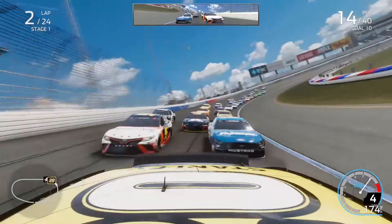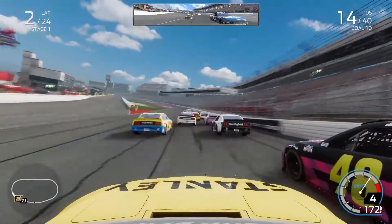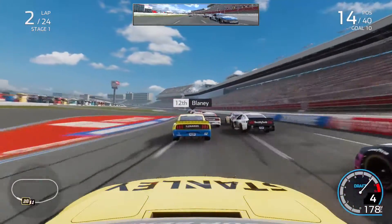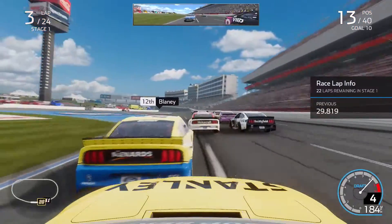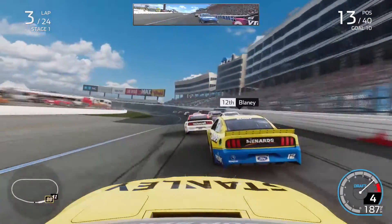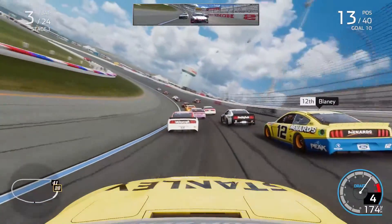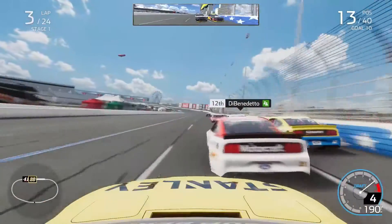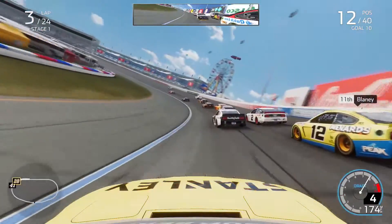Coming through turns one and two, I'm up to P14 after starting P19, using the inside lane and driving by the slower cars on the outside. Getting to the inside of Jimmie Johnson out of turns four down the front straightaway, completing lap two with 22 laps to go. The stages are split up pretty evenly at around 20 laps each. I cleared Johnson into the corner and then went up the inside of Matt DiBenedetto into turns three.